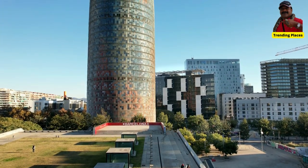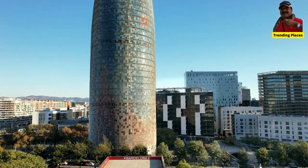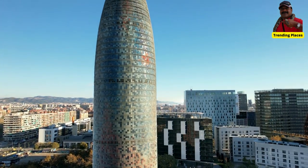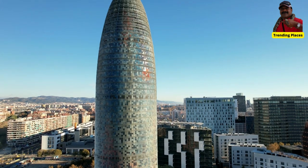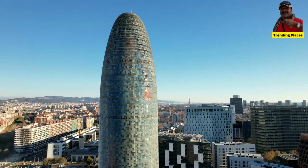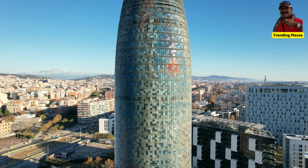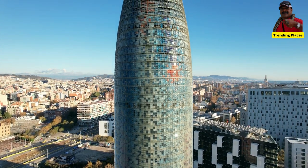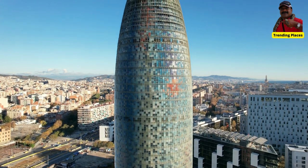The tower incorporates various sustainable features, such as sunshade devices that optimize natural lighting while reducing heat gain, as well as a rainwater collection system for irrigation. These design elements contribute to the building's energy efficiency.